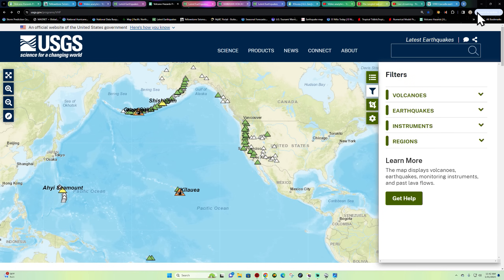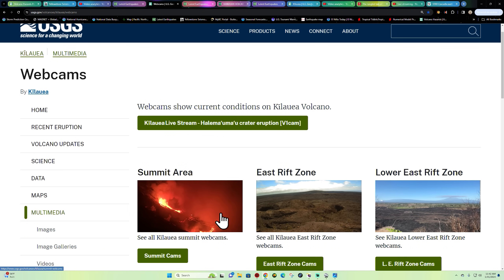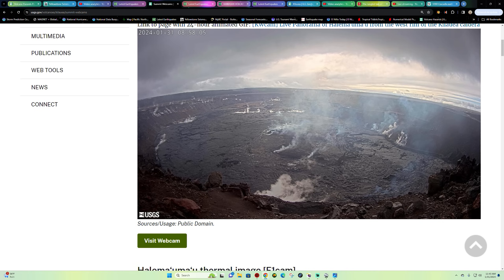We'll continue to watch that and see what happens. Looking at the summit cam once more — these cameras on the west side of the caldera are looking east, so technically this would be across the southeast rift zone. You can see that volcanic gas is seeping up right there — that's pretty crazy looking.